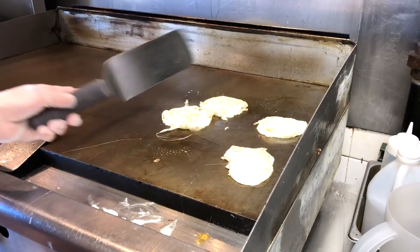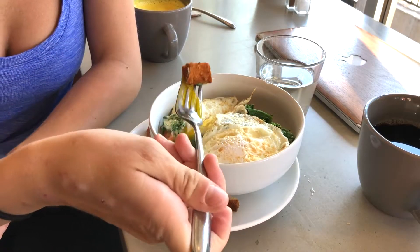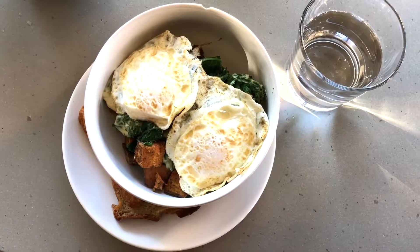Full breakfast bowl. It's got like a big serving of sweet potatoes that are cubed, and then we make these cashew cream greens that are really good. We make a house-made cashew ricotta, which is like a vegan cheese.